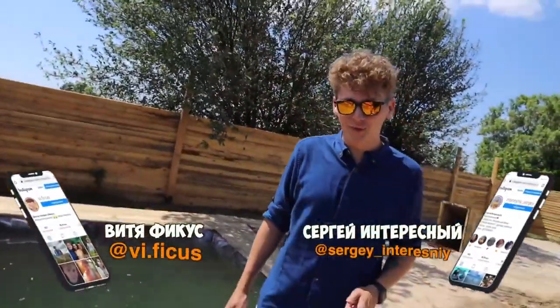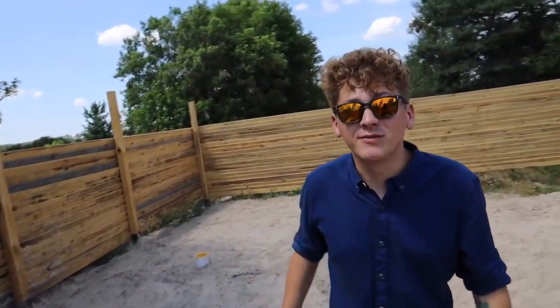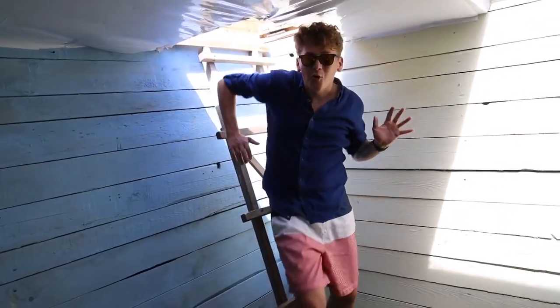Hi guys, you're watching Interesting and Ficus. This is a continuation of the construction of our underground complex. For those who haven't watched our previous videos, I'll now show you an overview of what we have.